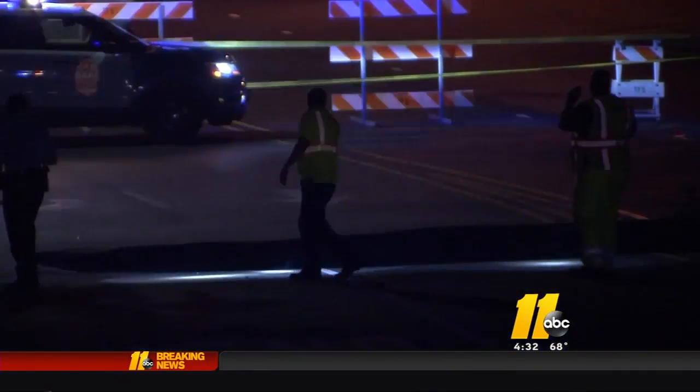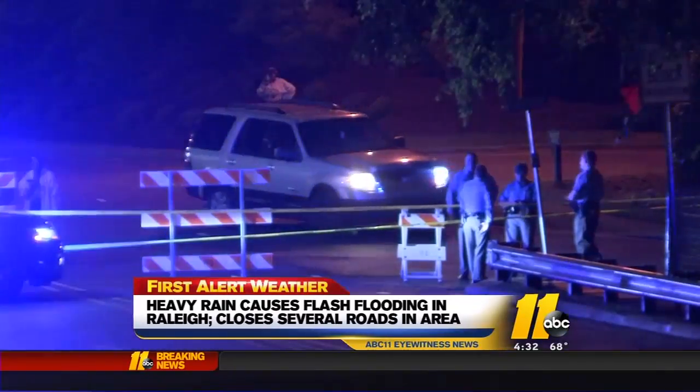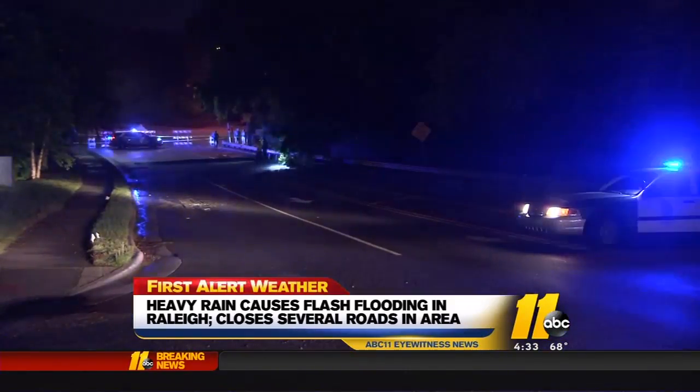All lanes of traffic are closed this morning from the 100 to 500 blocks of Newton Road, between Sandy Creek Way and Newton Way near Six Forks Road. City crews tell us the road washed out, causing a water main break.